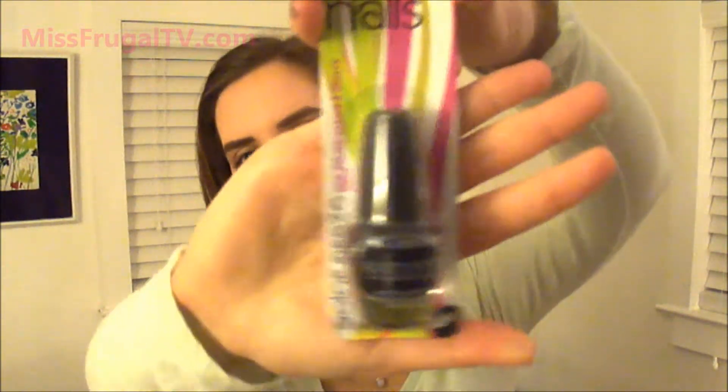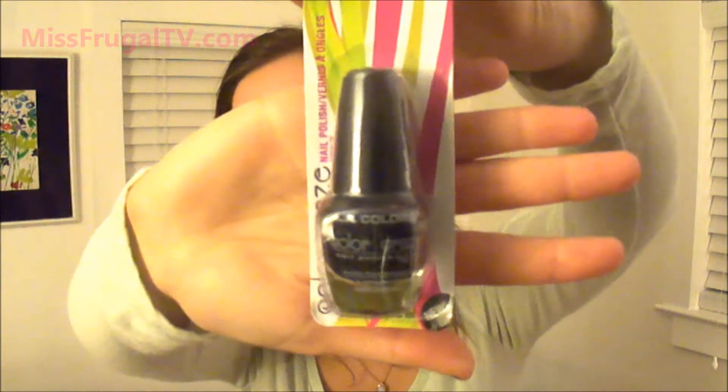Then I got this nail polish from LA Colors. This is called Circuits, I think. I'm pretty sure it's black — I was trying to figure out if it was actually black or not, but it looks like it. I'll try and see.